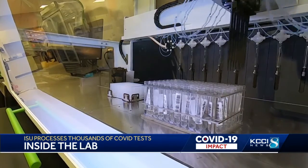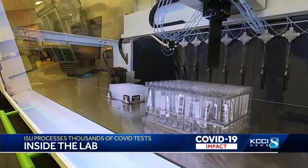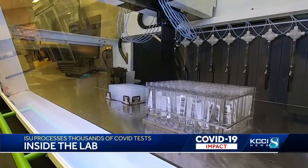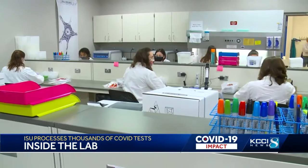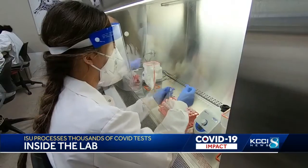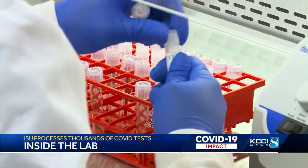It's pulling up the proper amount of sample, transferring it into a solution that's going to break down all the cells and viruses so we can get the genetic material out. And then from there, we can test it. And now, this team is helping out other healthcare systems in Central Iowa, getting testing done fast.